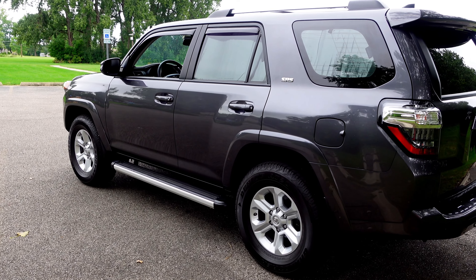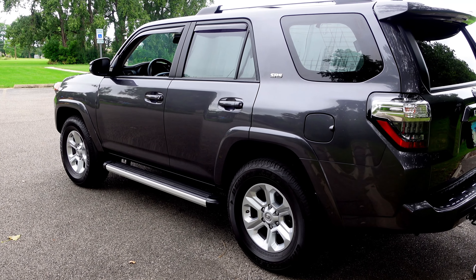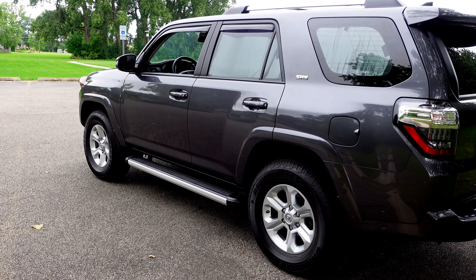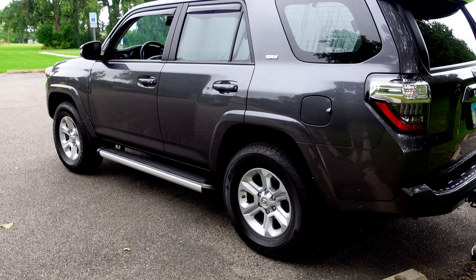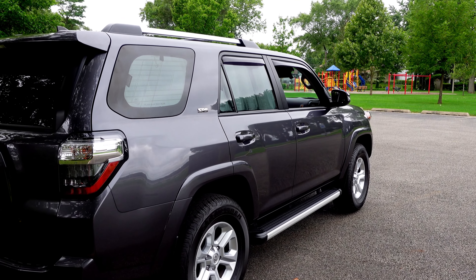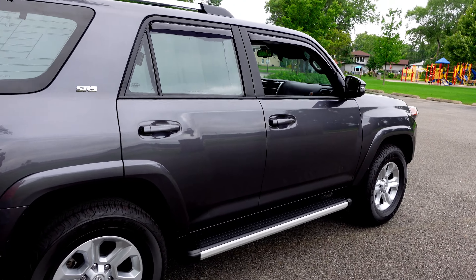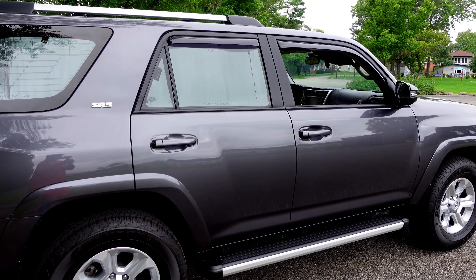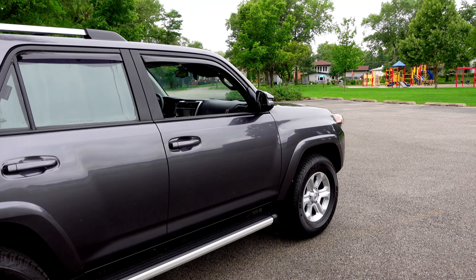My 2021 Toyota 4Runner SR5 Premium with 4WD. It's always a joy to drive, which works great. This vehicle has not given me a disappointing day. It's always a joy to drive. Just giving you a little bit different view — it's overcast, it looks like it could rain, but rain is not in the forecast.